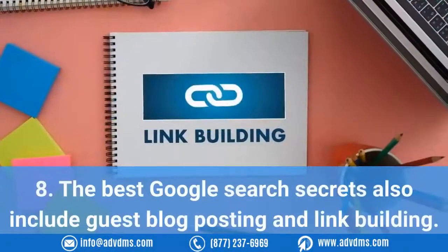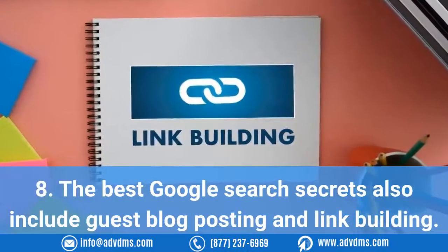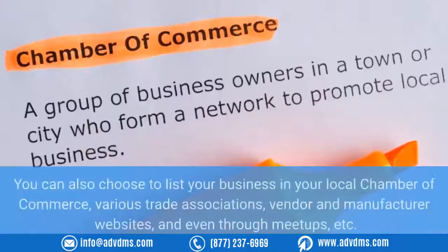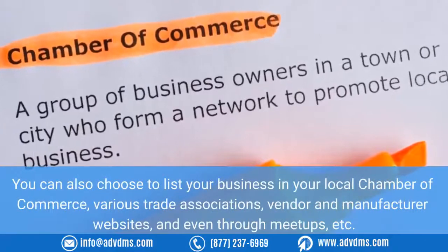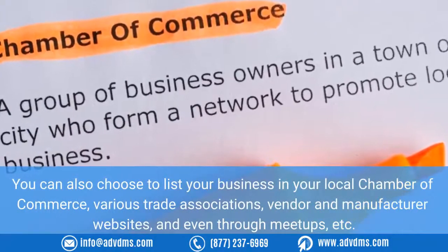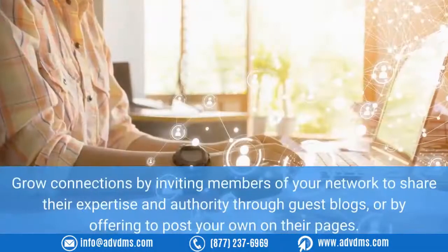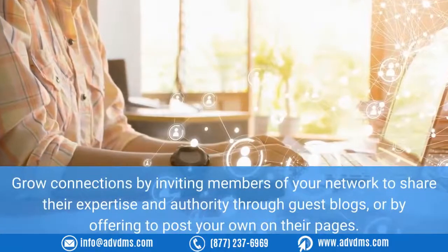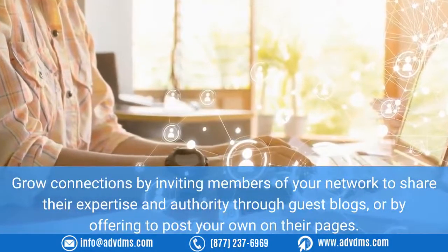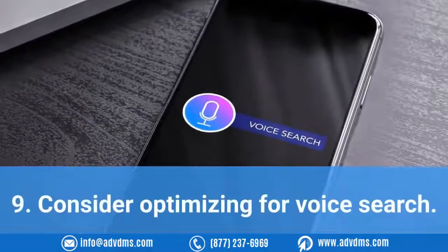Eight: The best Google search secrets also include guest blog posting and link building. Look to your own personal network for link building. You can also choose to list your business in your local chamber of commerce, various trade associations, vendor and manufacturer websites, and even through meetups. Grow connections by inviting members of your network to share their expertise through guest blogs, or by offering to post your own content on their pages.